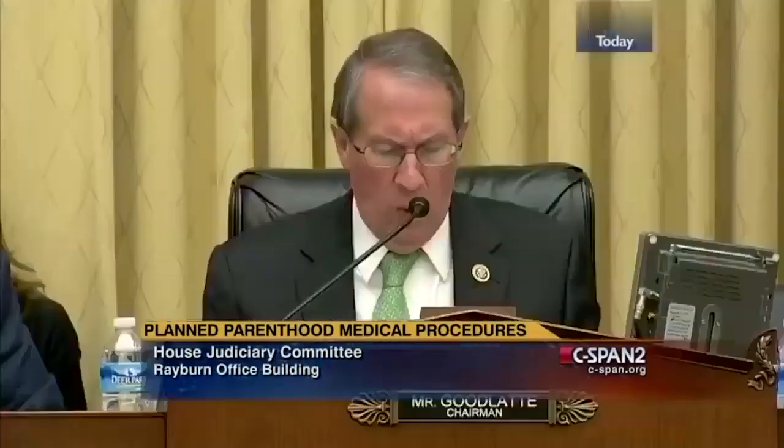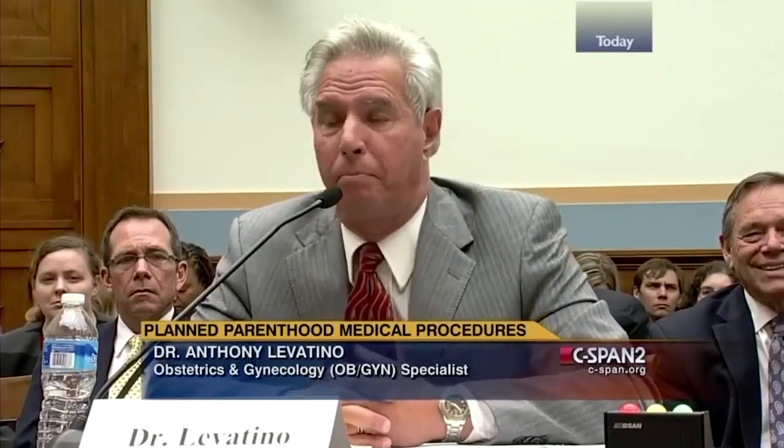One more question, Dr. Levatino. Why did you end your practice of doing abortions? I did over 1,200 abortions over a four-year period in private practice, not counting the ones I did during my training. I met my wife during my first year of training at Albany Medical Center. We got married about a year later and found that we had an infertility problem. After years of failed infertility treatment and several years trying to adopt a child, we were blessed with adopting a little girl we named Heather in August of 1978. As sometimes happens, my wife got pregnant the very next month and we had two children ten months apart. Two months short of my daughter Heather's sixth birthday, she was killed in an auto accident and literally died in her arms in the back of an ambulance.